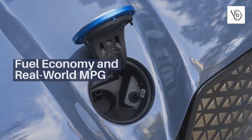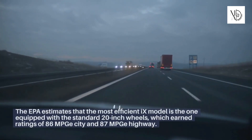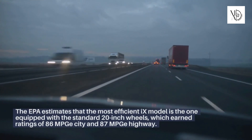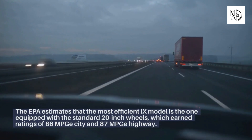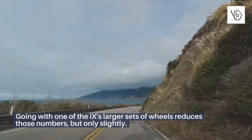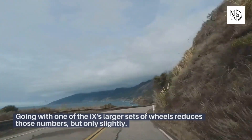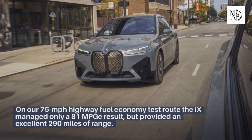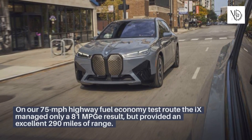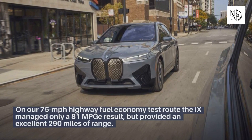Fuel Economy and Real-World MPG. The EPA estimates that the most efficient iX model is the one equipped with the standard 20-inch wheels, which earned ratings of 86 MPGe city and 87 MPGe highway. Going with one of the iX's larger sets of wheels reduces those numbers, but only slightly. On our 75-mile-per-hour highway fuel economy test route, the iX managed 81 MPGe but provided an excellent 290 miles of range.